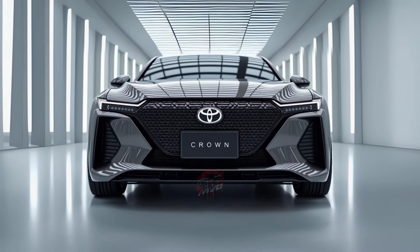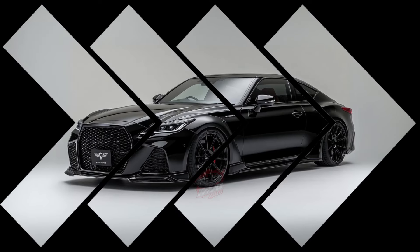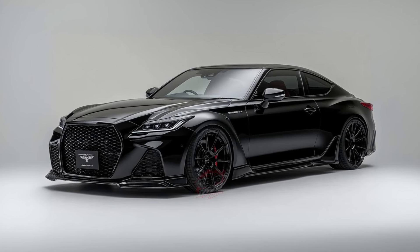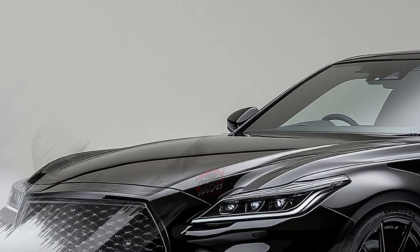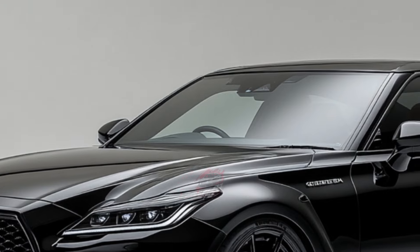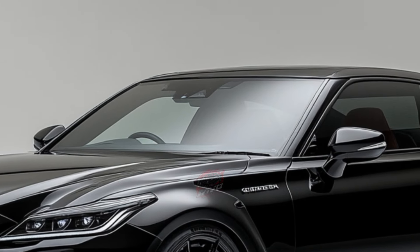Speaking of speed, the Platinum model can go from 0 to 60 miles per hour in just over 5 seconds, making it one of the quicker sedans in its class. For those more focused on comfort and luxury, the base models provide a smooth and relaxing driving experience, designed for cruising rather than sharp cornering.